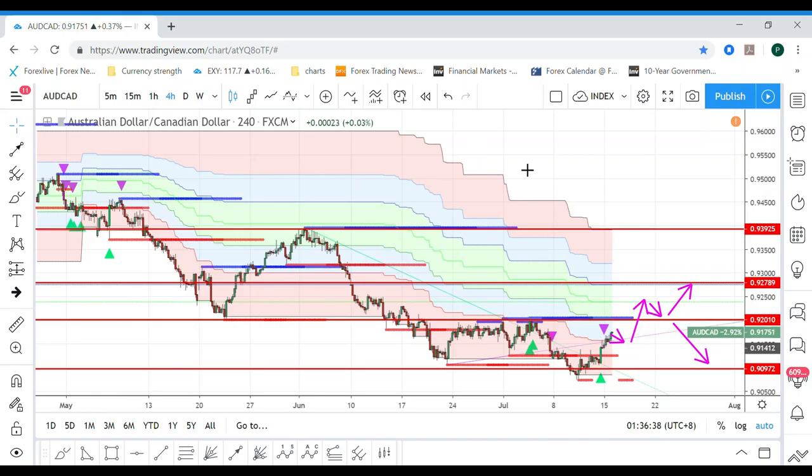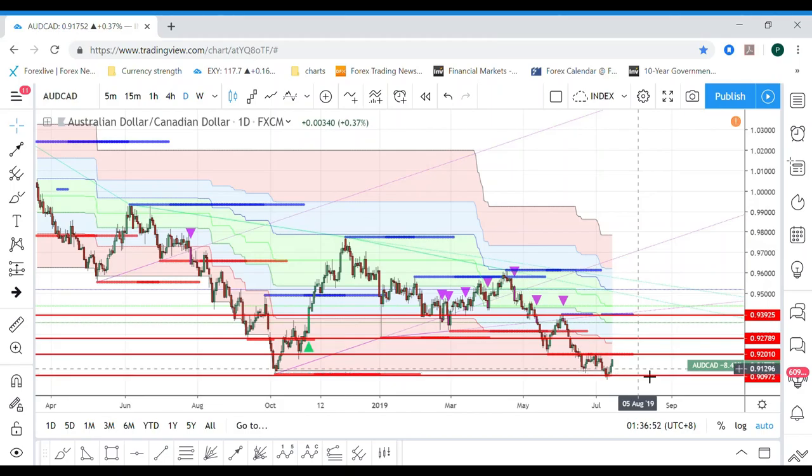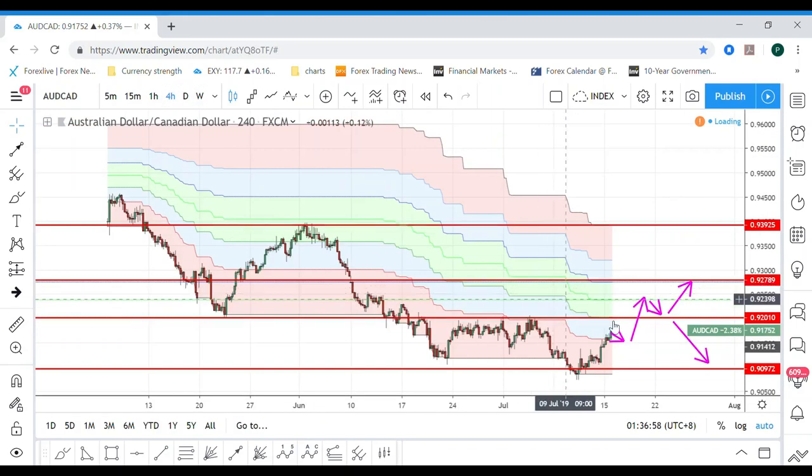Hello guys, welcome to my channel. Today I want to talk about the AUD/CAD. As you can see, I already brought the potential movement of AUD/CAD — it's already hit a double bottom here at 0.91. Now it has made about three bullish candles on the daily chart.